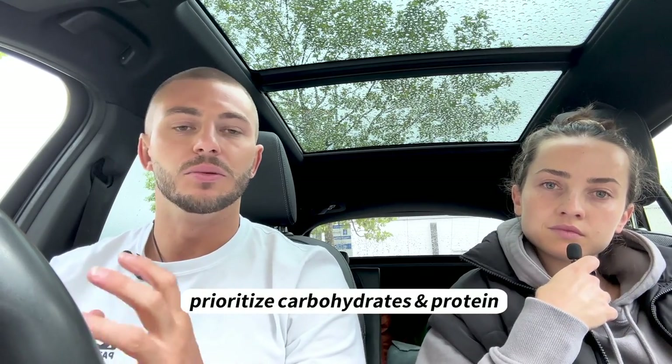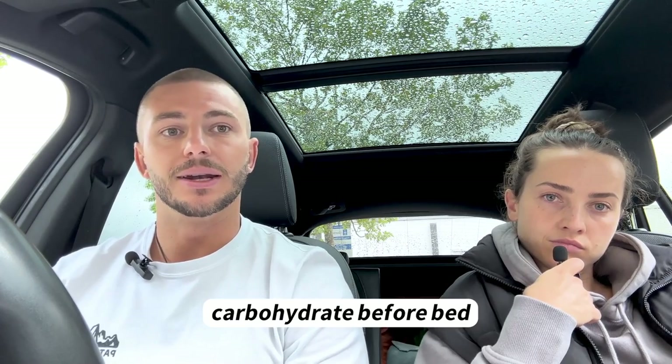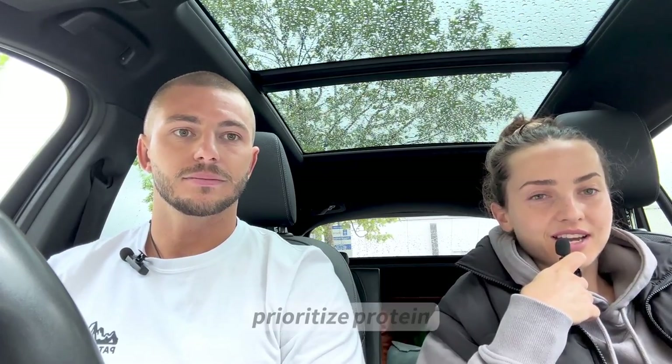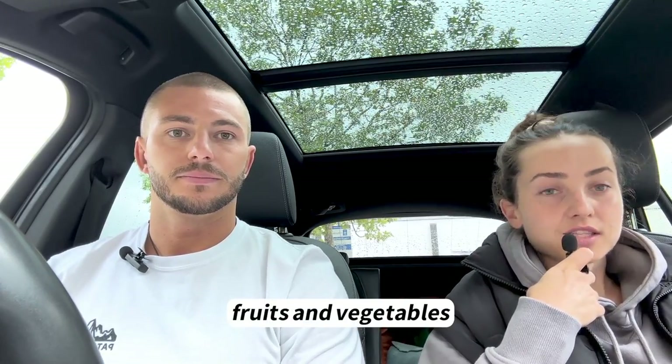Thanks for coming shopping with us. Hopefully if you're an athlete you can see what's important to prioritize — carbohydrates and protein, with a little fat. Getting carbohydrates in before and after training is super important, and some of the latest research shows carbohydrates before bed is also important for recovery and good sleep. For general health, I'd advise prioritizing protein and eating an abundance of fruits, vegetables, and whole food carbohydrates with lots of fiber.